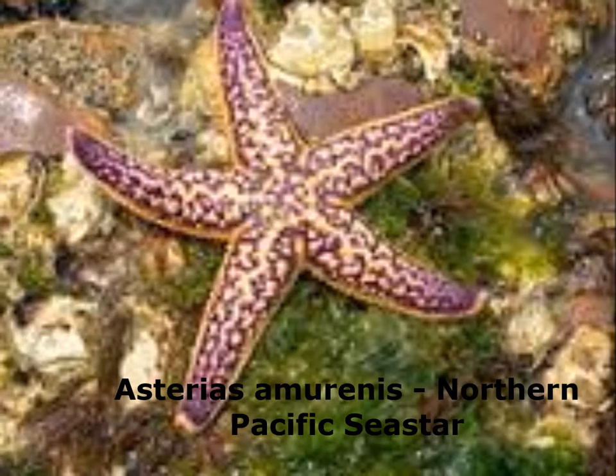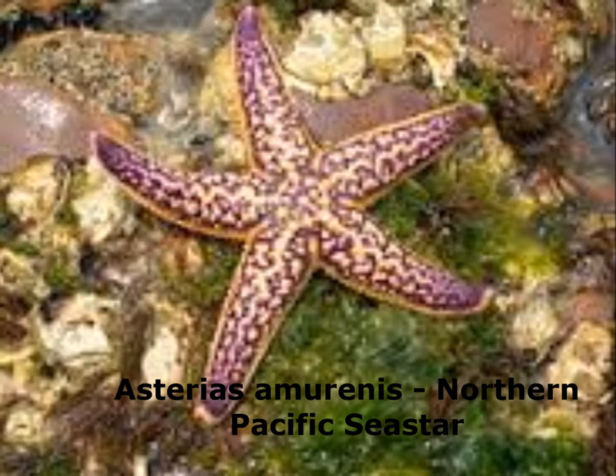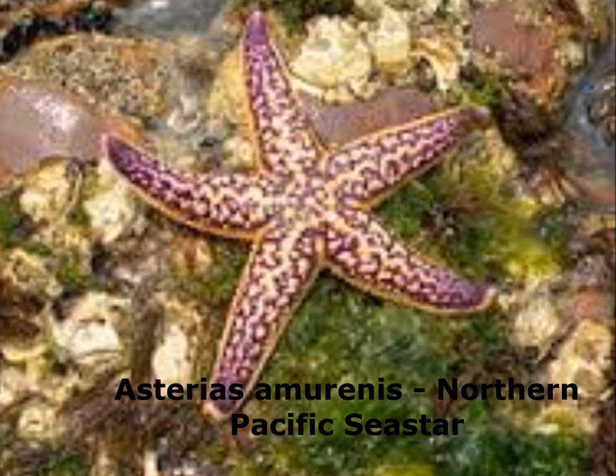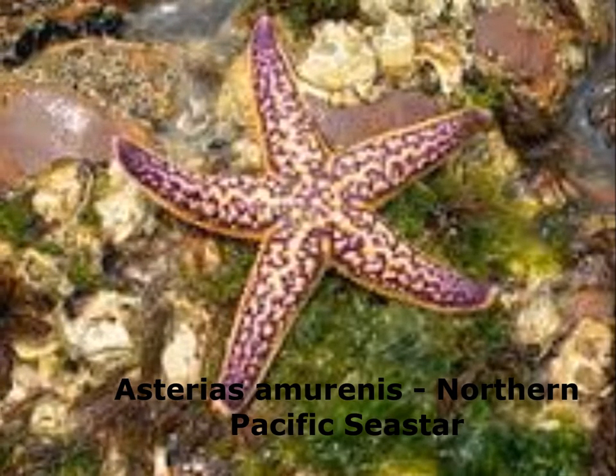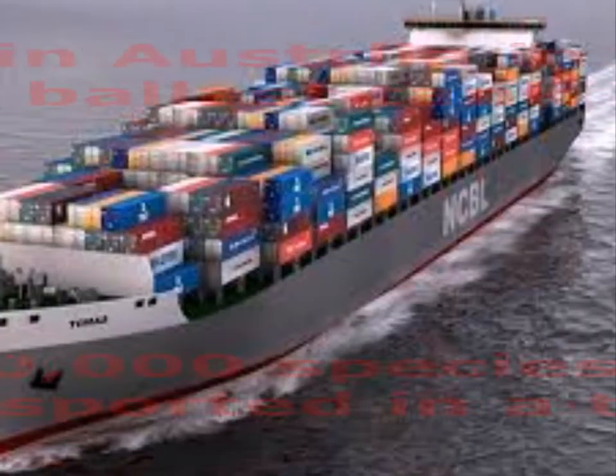The Northern Pacific sea star is posing a significant threat to southern Australian waters. This is due to its impact on native marine ecosystems and industry. This sea star can grow up to 50cm in diameter, and is mainly yellow and often has purple or red markings.